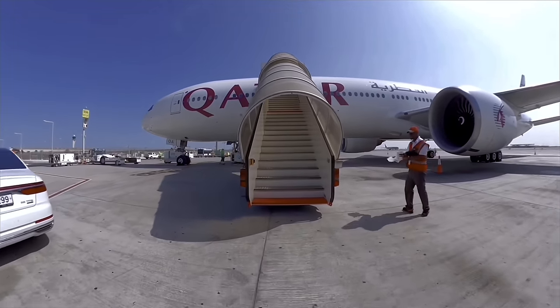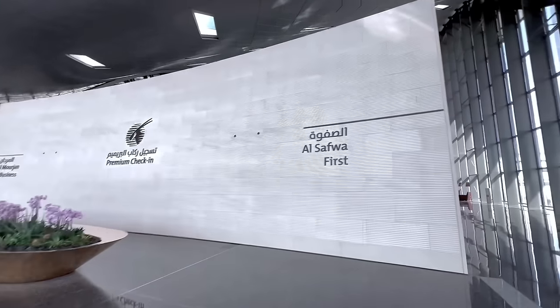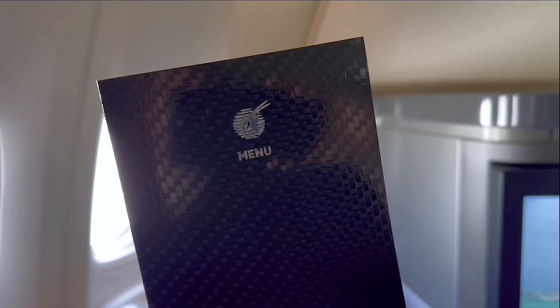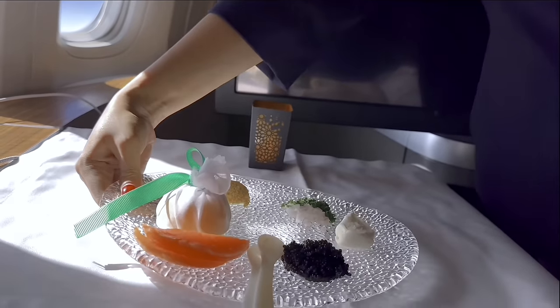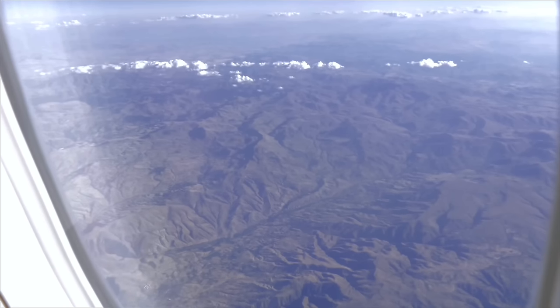In today's video, I get to fly the first-class Qatar Airways doesn't talk about, and boy am I glad I checked it out. I'll show you everything there is to show, from the world-famous Al-Safwa first-class lounge, to the incredible food on board, to the huge first-class suite that was all mine for the price of a few air miles.